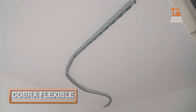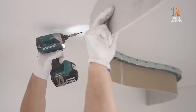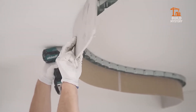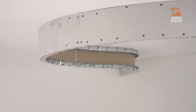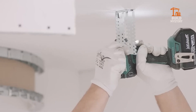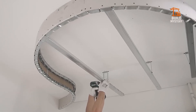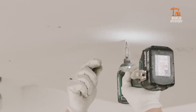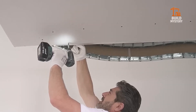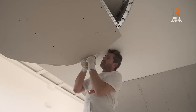Cobra Flexible. Cobra Flexible is the pipe system that says goodbye to elbows and joints. Its ultra-durable, flexible core can snake through walls, floors, or tight corners — perfect for retrofits and smart homes. Water, gas, or air, it handles it all with pressure-tested performance and no leaks.